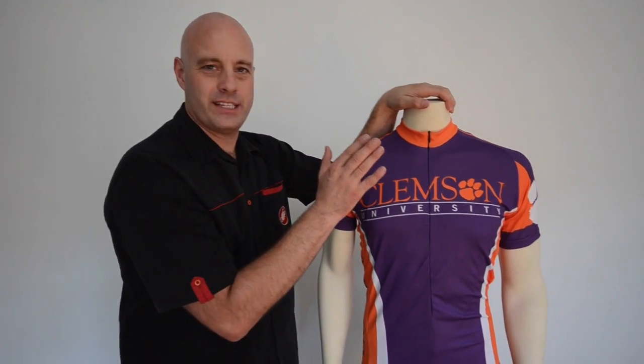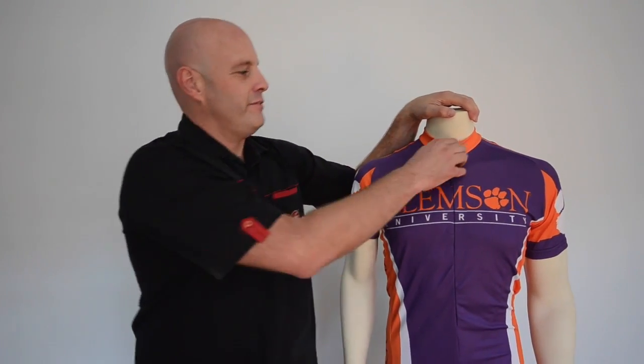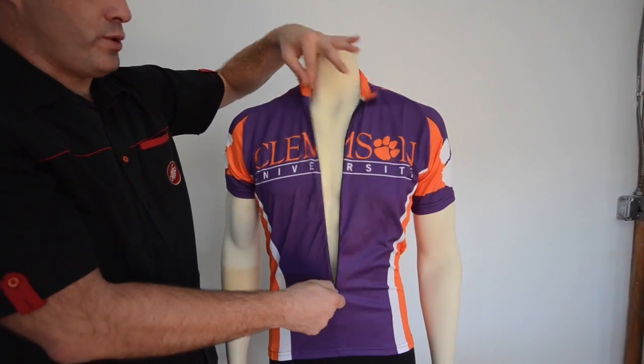Clemson cycling jerseys feature a breathable fabric that is going to wick away moisture from your skin. It also features a three-quarter zip for cooling on those warm days.